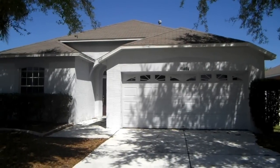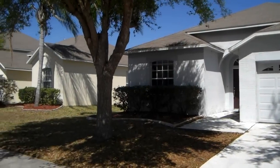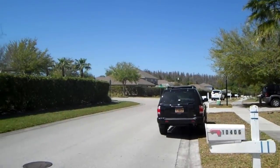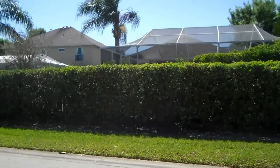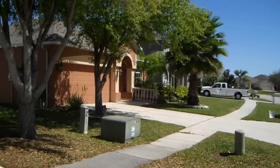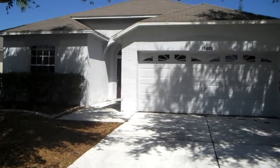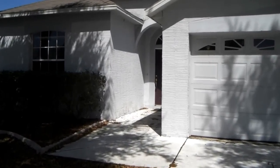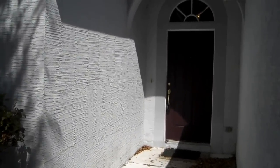This is 10-406 Beneva here in New Tampa, and I'll just give you a little quick shot of the neighborhood. This is a three-bedroom, two-bath house with a pool of approximately 1,330 square feet.